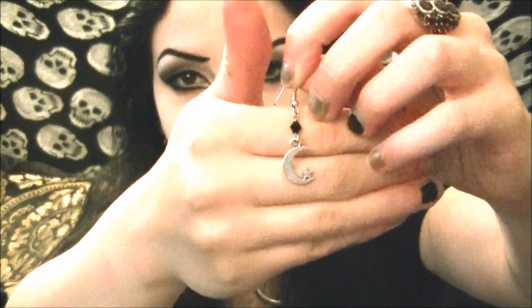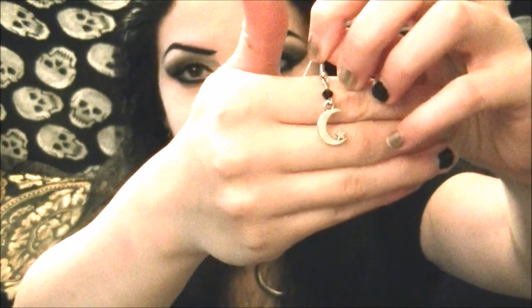Yet another pair of earrings I have by these guys are these really adorable, very small little moon and star dangly earrings. If you want something more subtle that still gives you that moon symbolism, I'd really recommend these. Or if you want to wear them in your second set of earrings alongside another dangly earring, that's totally cool — that's what I like about smaller pieces, you can combine them with other earrings. These actually came with my Moon Enchantress necklace, so I thought they were a pretty cool pairing.